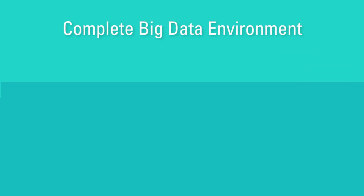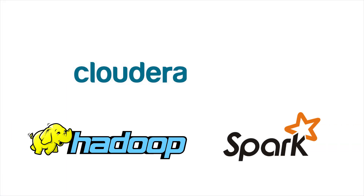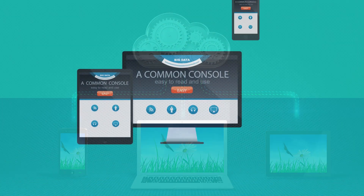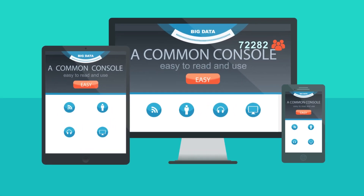Oracle Big Data Cloud service gives you a complete Big Data environment, featuring Cloudera's distribution including Apache Hadoop and Apache Spark. You get one-click provisioning, simple to deploy and easy to use, and a common console, easy to read and use.